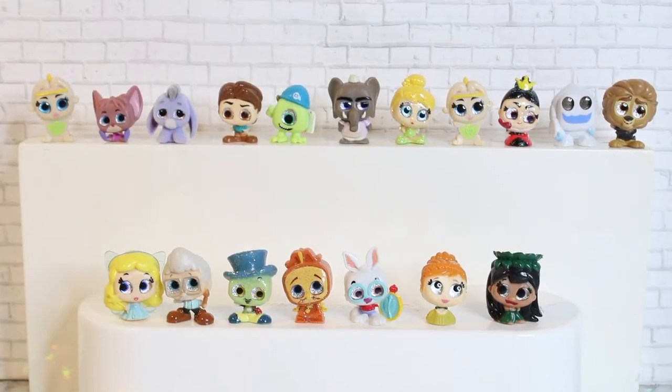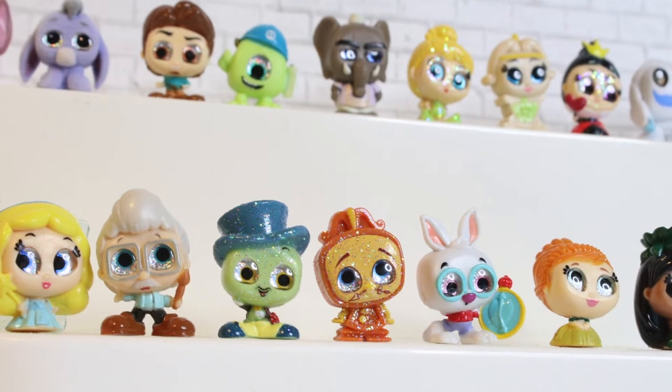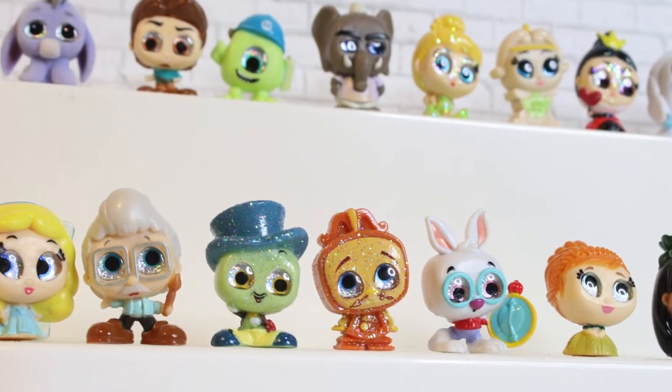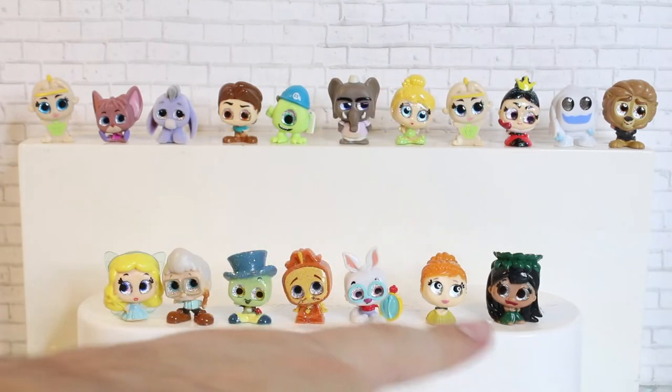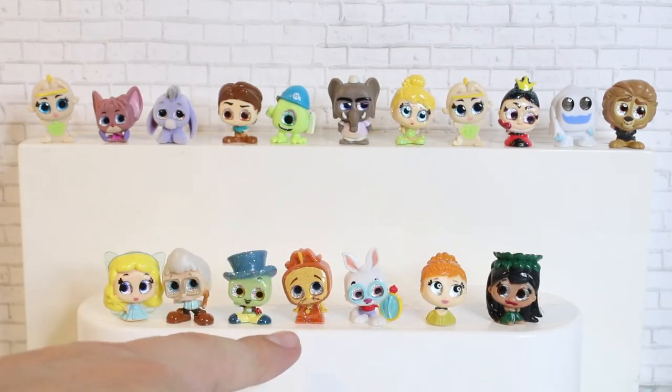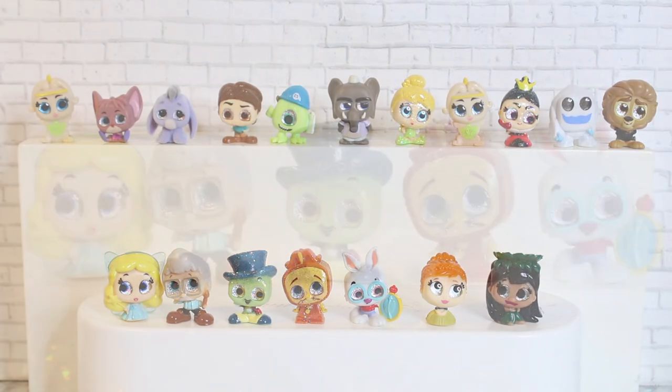Here are our Dorables that we pulled, all displayed. There are a few more I pulled off camera — there is Lilo, White Rabbit, Glittery Cogsworth who is very rare, and Blue Fairy from Pinocchio as well, who I love.